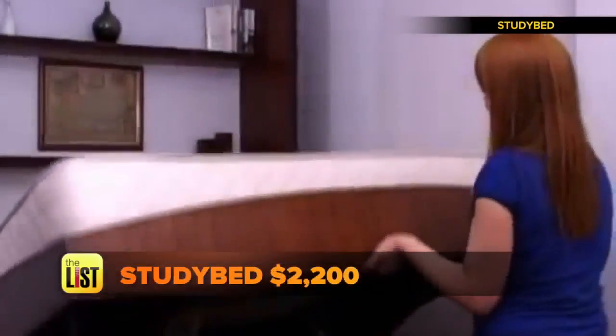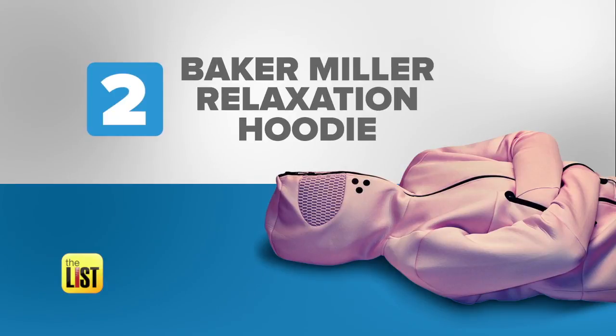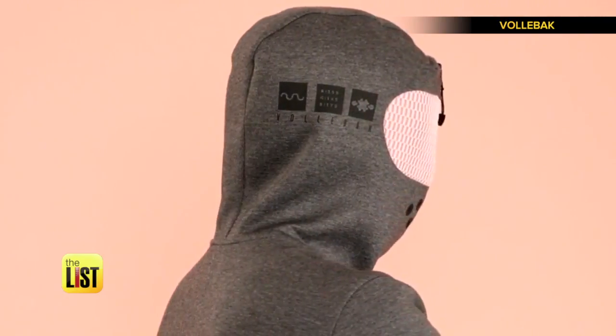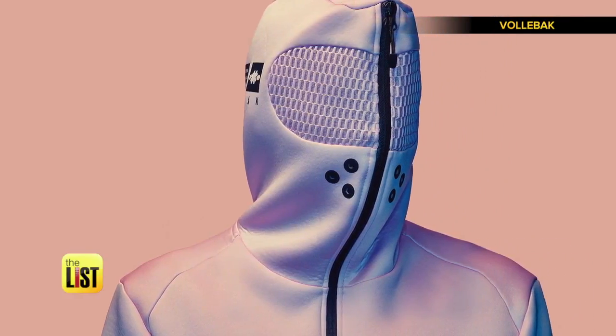But a better your business will cost you — it starts at around twenty-two hundred dollars. At number two, the Baker Miller relaxation hoodie: a hooded jacket that zips over your face so you can catch some Z's.